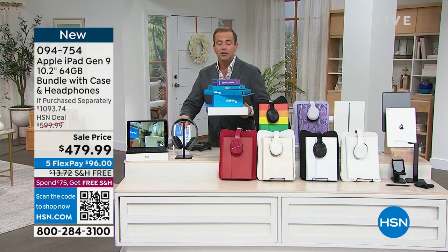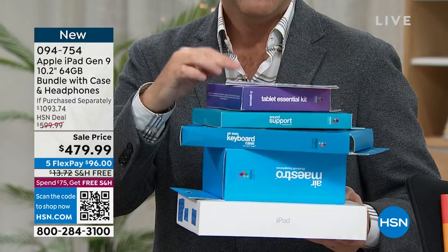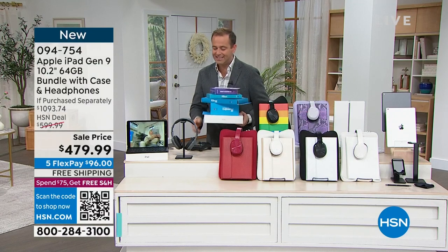You get a lot of goodies and we load you up with great software apps and services, so you really have over $1,000 worth of good stuff that we're doing for $479.99.